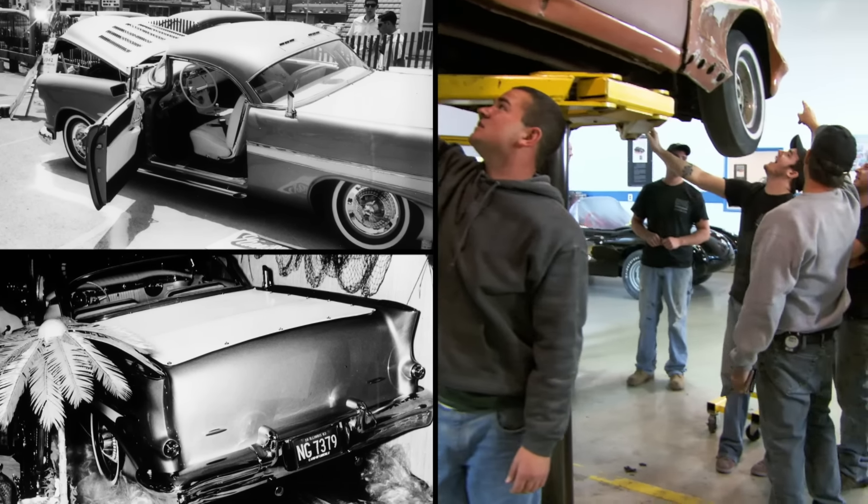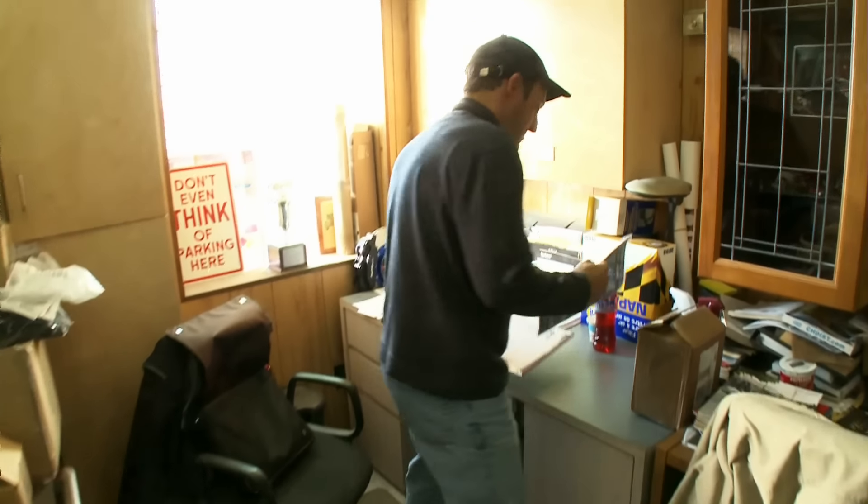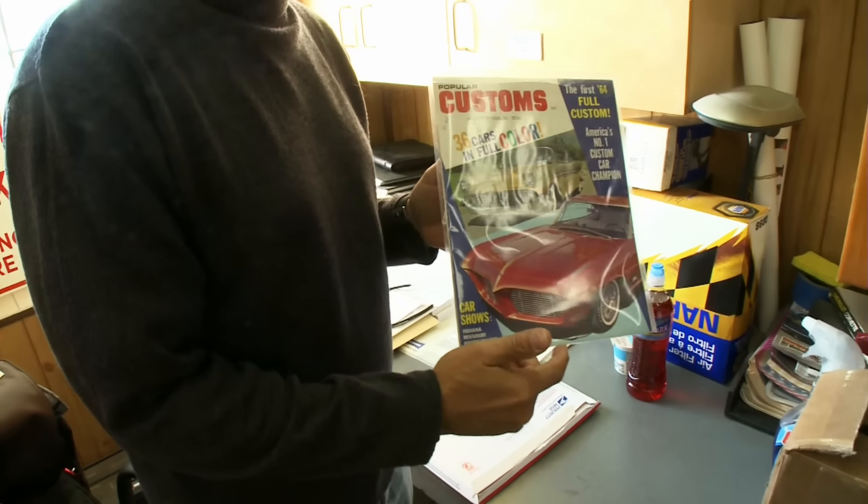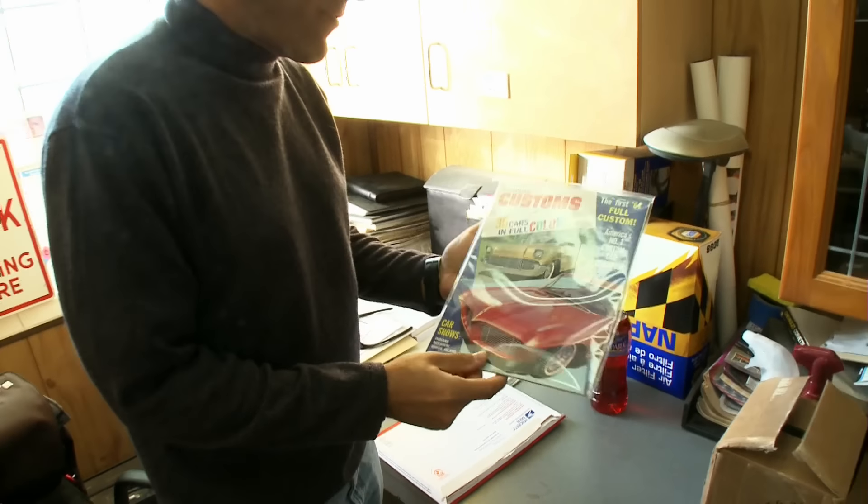"Guess what I got in the mail?" "What do you got?" "Oh, look at that — the only copy available that I could find anywhere in the entire country." It's an amazing find: pictures of the custom when it was a show car called Joanne's Dream. "What a great find to find a magazine that has the photo of the car."